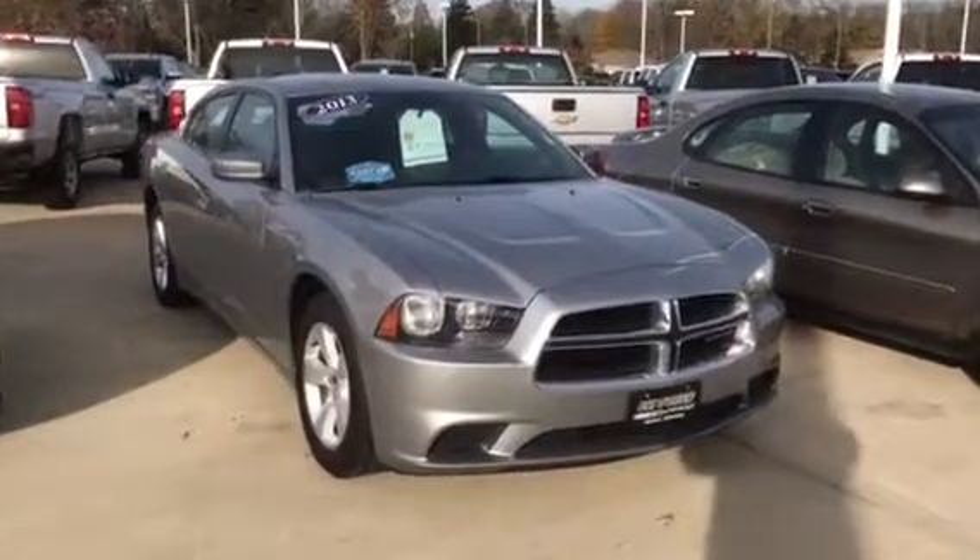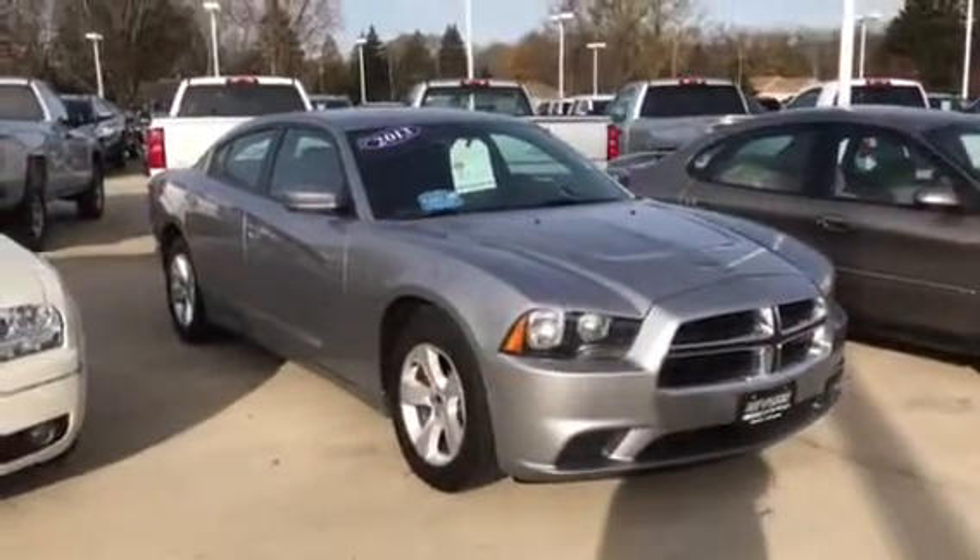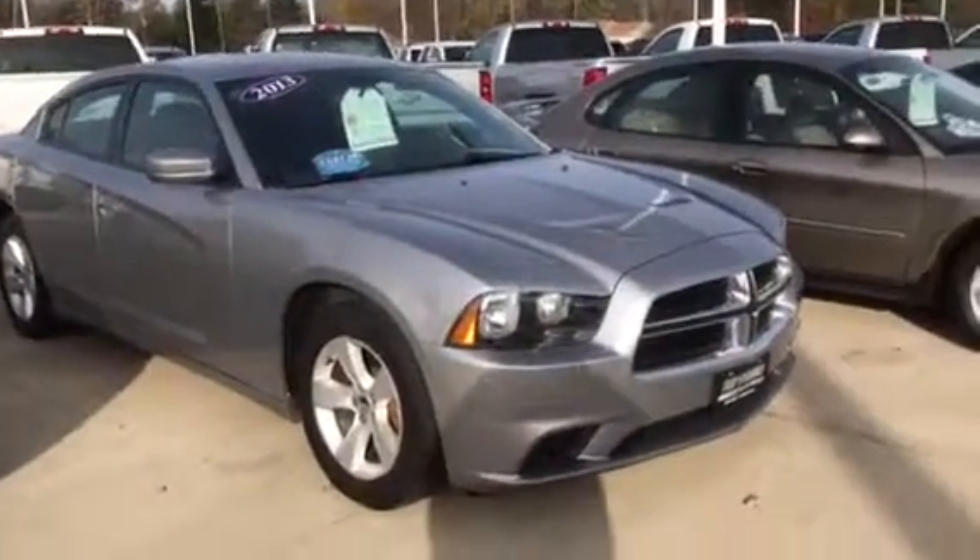Hello Zyra, my name is Tyler Keller. I'm an internet manager here at Pat O'Brien Chevrolet in Medina. I wanted to give you a closer look at our 2013 Dodge Charger that you inquired on.